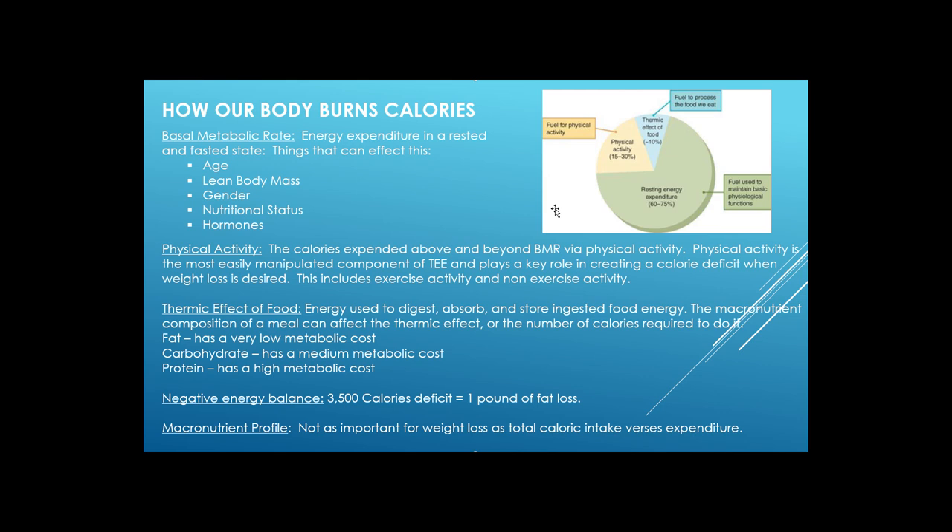Protein has a very high metabolic cost and is the most satiating macronutrient — you feel more satisfied so you don't overeat. Going back to basal metabolic rate, lean body mass makes a big difference, and people on diets tend to lose muscle. Protein helps minimize muscle loss and can help you maintain or even gain muscle while losing fat. So make sure you have at least a decent amount of protein in your diet.